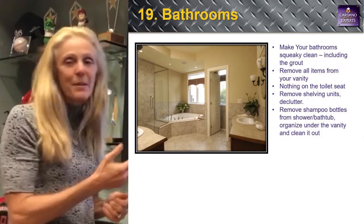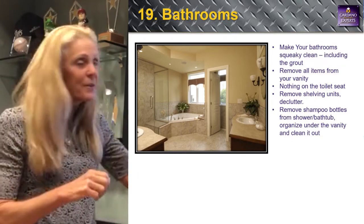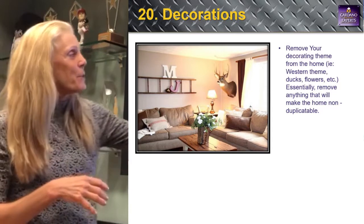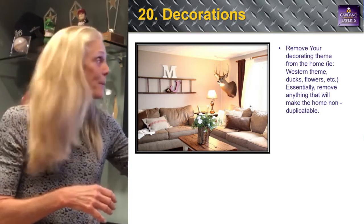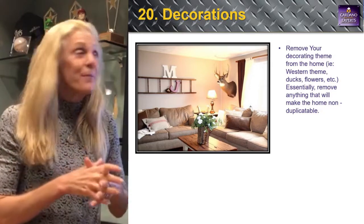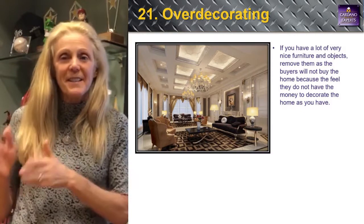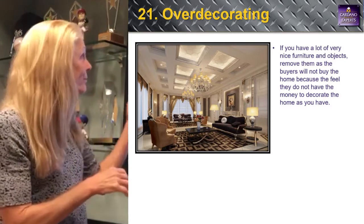Replace the faucet if needed — it's easy. Put new handles on the cabinets; little things like that make a difference. Number twenty: get the deer head out of the picture — congratulations if that's your thing, but it's too personal for listings. Number twenty-one: over-decorating. Some houses are so over-decorated. You don't stage to decorate; you stage to sell. I can tell you a lot more about that at my seminar on January 19th.